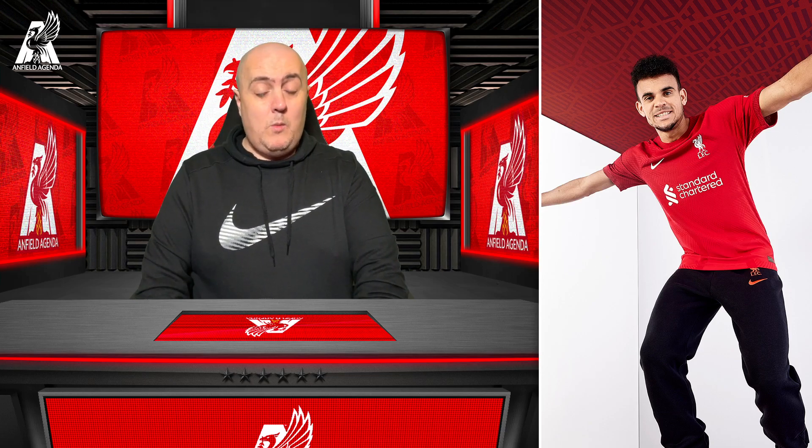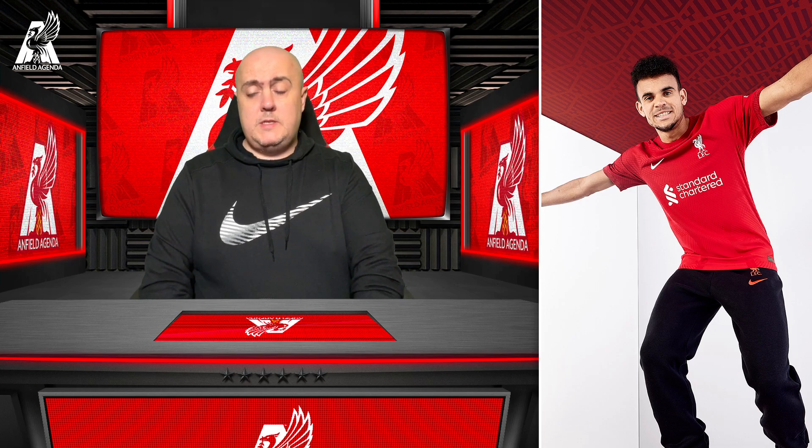Back to Luis Diaz - the magnificent man. Let me know: are you going to be spending your money on it? Will you be buying it for the kids? I think it's a decent effort by Nike. I wasn't overly gone on this season's particular home shirt - I didn't really understand the green on the back of the collar, that was the bit that put me off - but I still bought it and wore it with pride, as I'm sure you guys did as well.